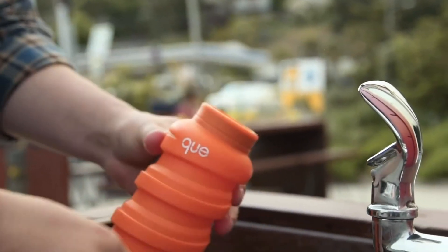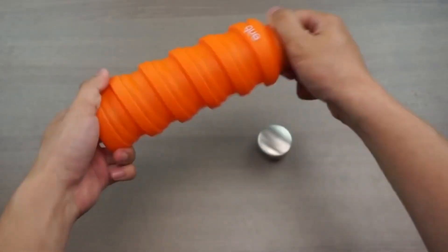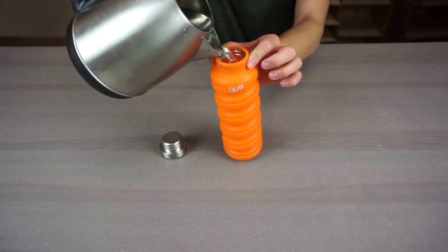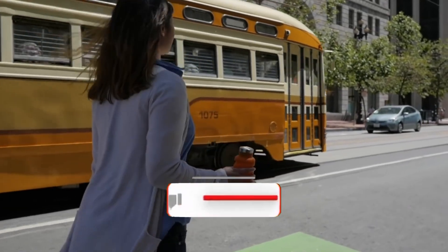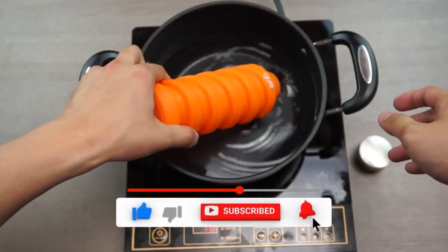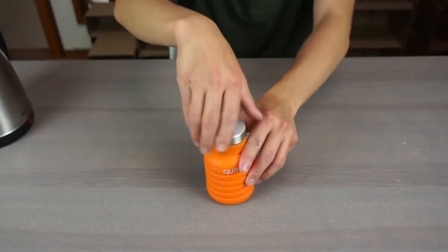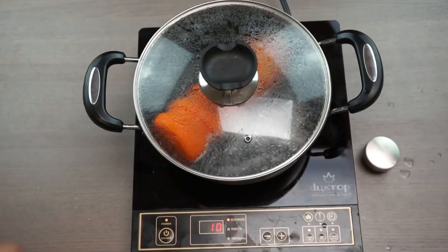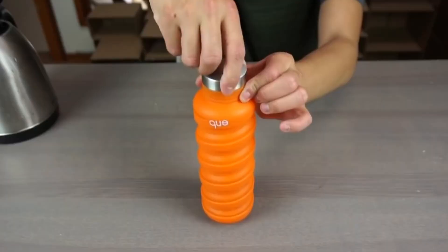This bottle can be folded in an accordion shape or extended, depending on how much water you want to take with you. The bottle is made of silicone and is suitable for both cold and hot liquids, although the maximum allowable temperature is 60 degrees Celsius. The bottle has a capacity of 500 ml at a height of 22 cm, and when it folds to 12 cm, the volume is reduced to 177 ml. The silicone doesn't stink at all, and the delivery is surprisingly fast.